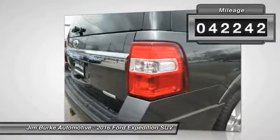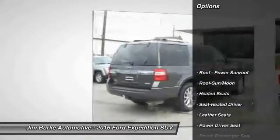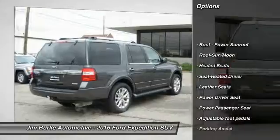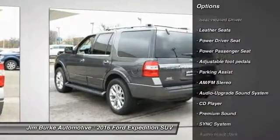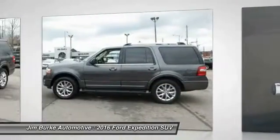Here are some of this vehicle's great options: heated seats, power passenger seat, running boards, anti-lock braking system, traction control, quad seating, air conditioning, moon roof, power steering, and HomeLink garage door opener.